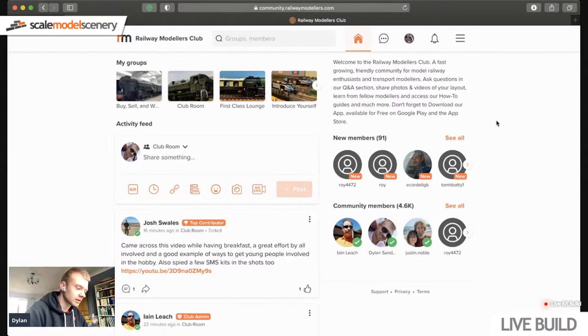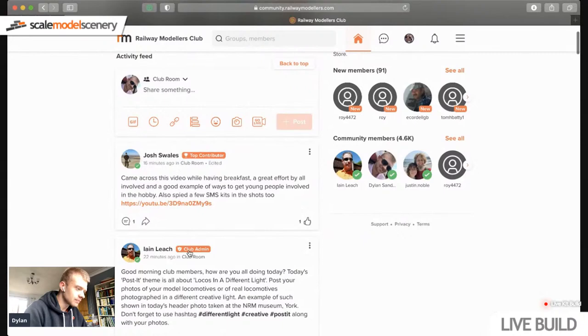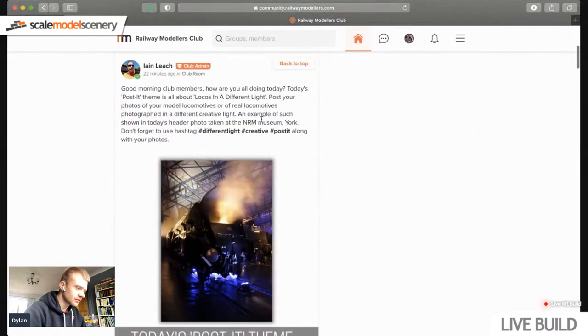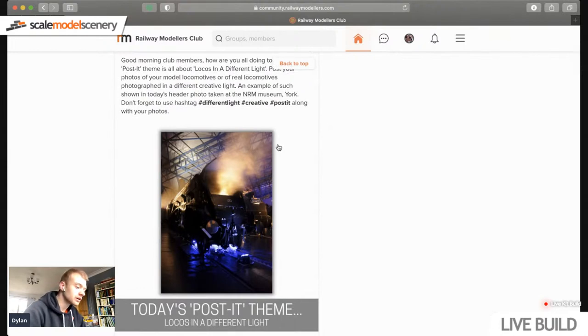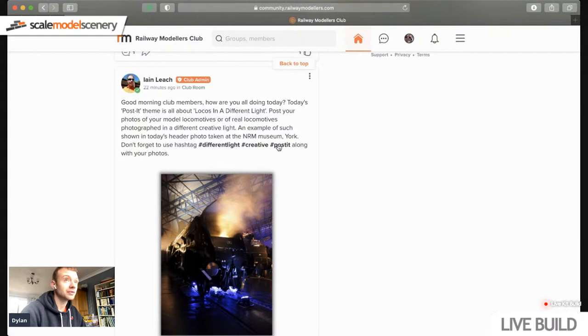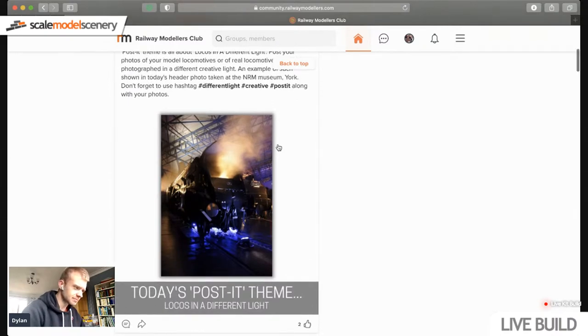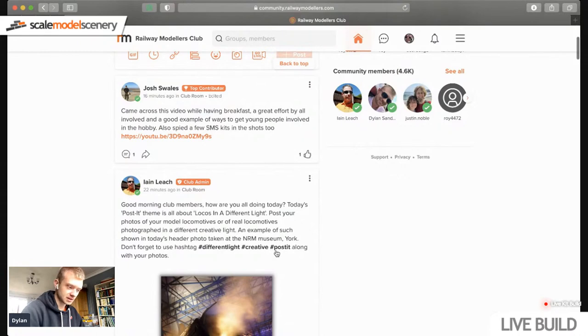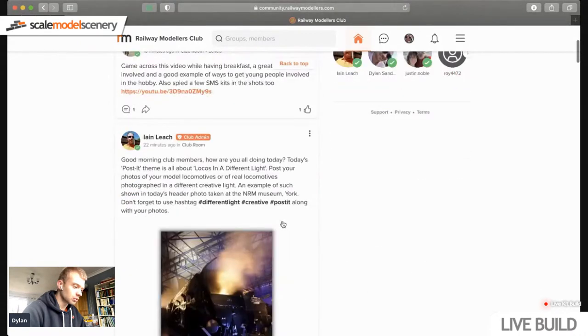We're now in the Railway Modelers Club. This is what you should see when you open it up on your desktop. We've got a couple of posts from Josh and Ian here — this is your main activity feed. All content from all groups is compiled into one place, like your Facebook home feed. Everything ever posted on the club will appear here. Ian's post-it theme today is 'locos in different light,' so if you have a photo involving locomotives in different lighting conditions, post it in the club room using the hashtag 'post-it.'